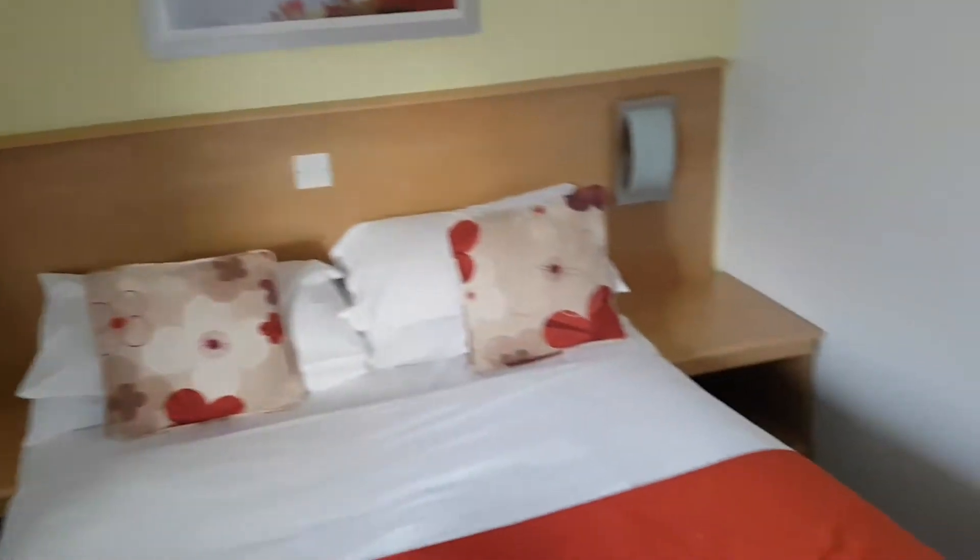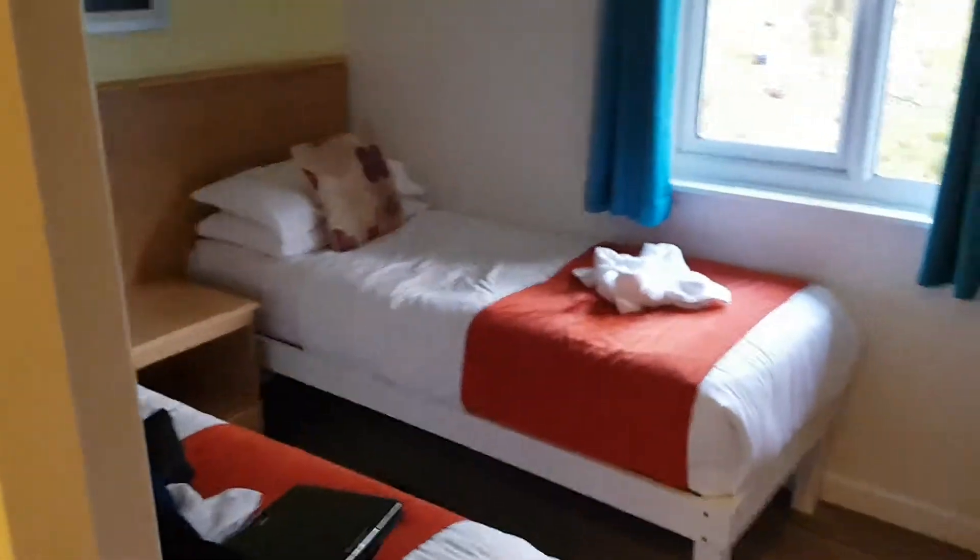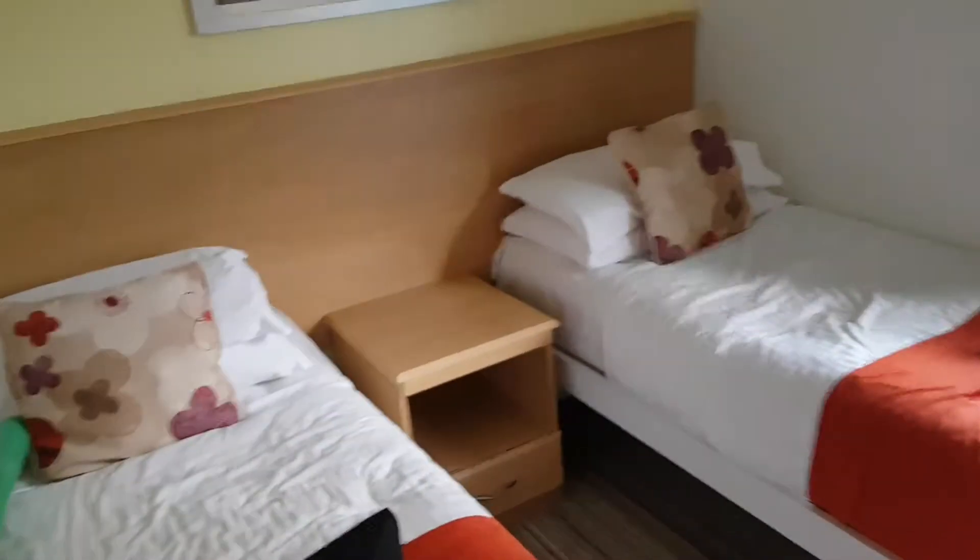This is the double bed. We've got the toilet and we have a double bedroom with bits and pieces on it because it's Josh's, and here we go, the living room.